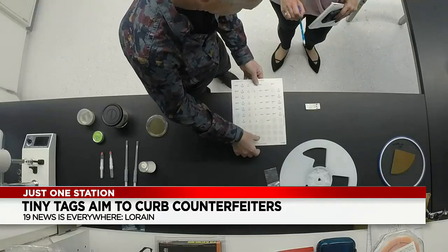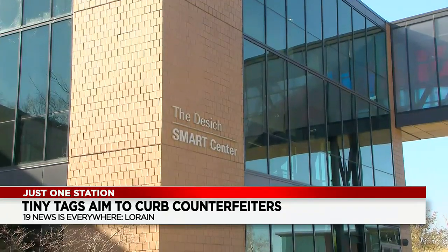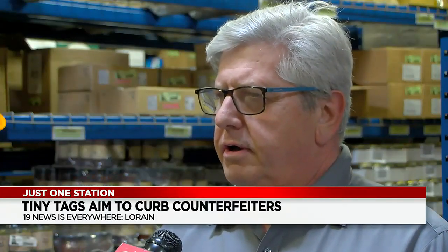Globalizing this local technology is something Jim Walburn of Great Lakes Innovation Development Enterprise, an arm of LCCC, is very proud of. 'It's all about economic development and how we can help rise the tides. It's a great tool to have at our disposal.'